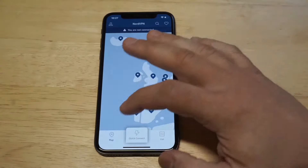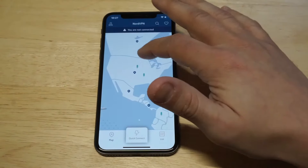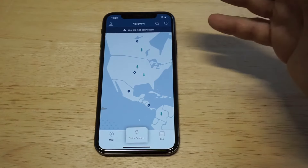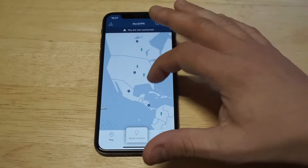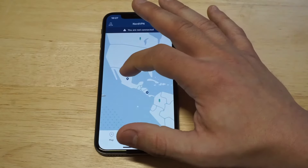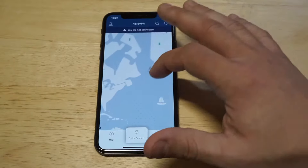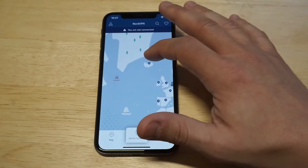When you're logged in, you can pull up a map. I really like the map feature — right now I'm in the United States, and on each continent you can see these little icons that you can click on. You can pick a server pretty much anywhere in the world, which is really cool.